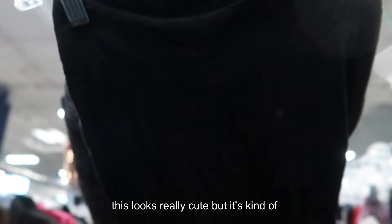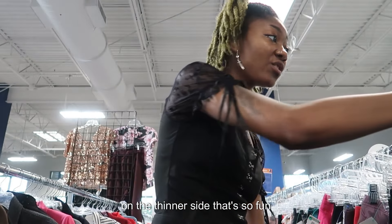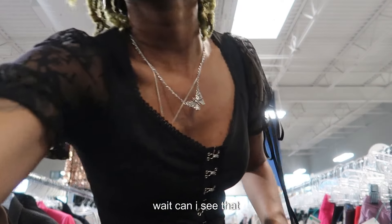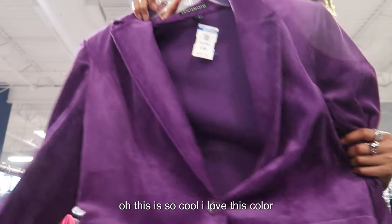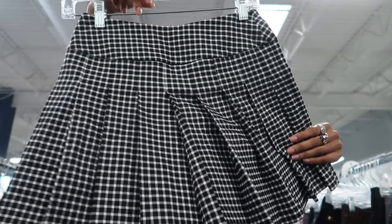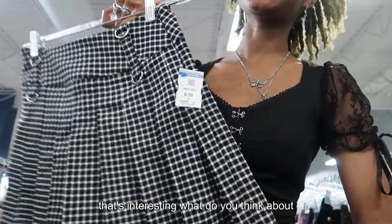This looks really cute but it's kind of on the pricier side. Oh, that's so cool — wait, can I see that? That is so sick! I love this color. That's interesting — what do you think about this one?